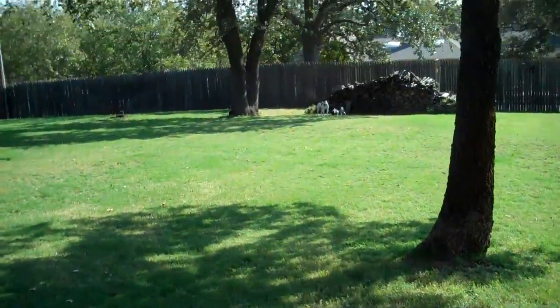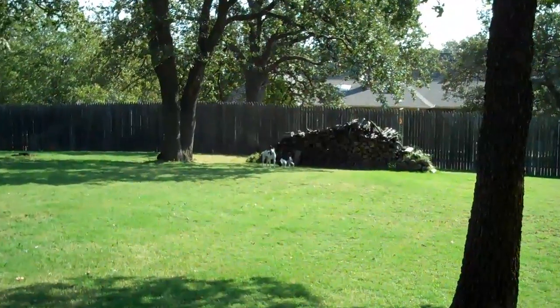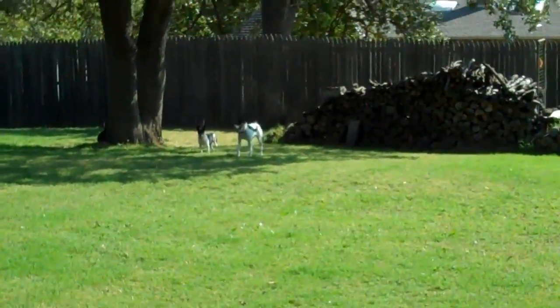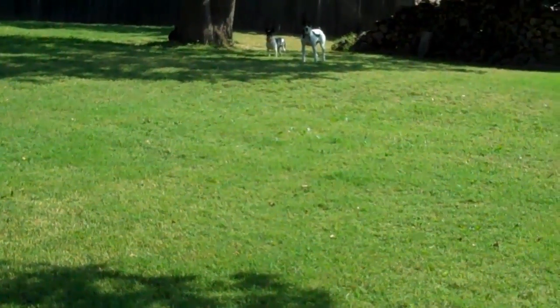Right now I've got my Rat Terriers over there — Sprite and Cookie. In this group, Sprite's actually the big dog at 34 pounds. Hey Cookie, hey Sprite, come on.